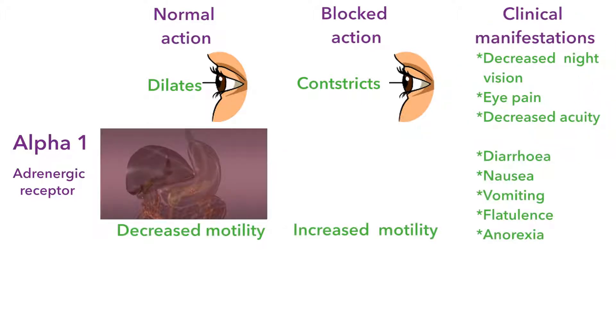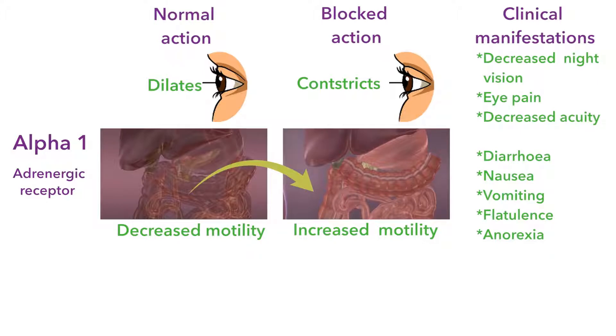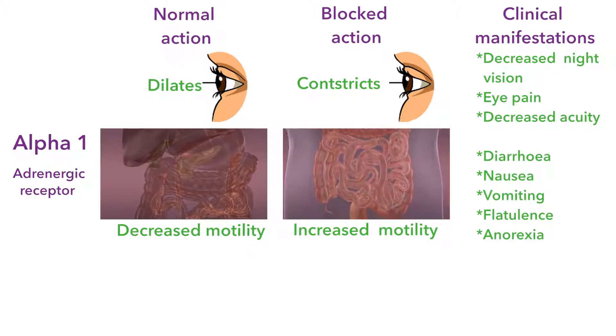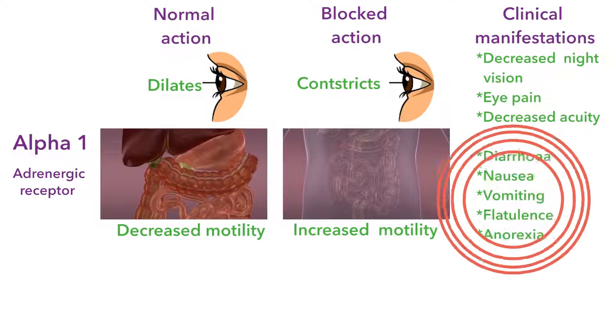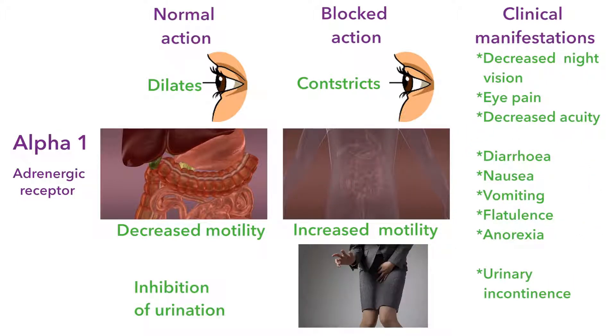In the GI tract, blocking alpha-1 receptors will block the decrease in peristalsis — in other words, it's actually going to increase gut motility, possibly leading to diarrhea, nausea, vomiting, and possibly anorexia and flatulence as well. In the urinary bladder, it will block the constrictions, possibly leading to urinary incontinence.